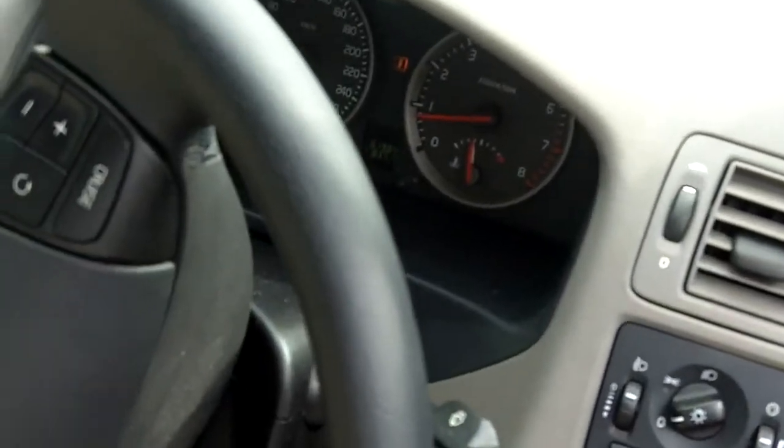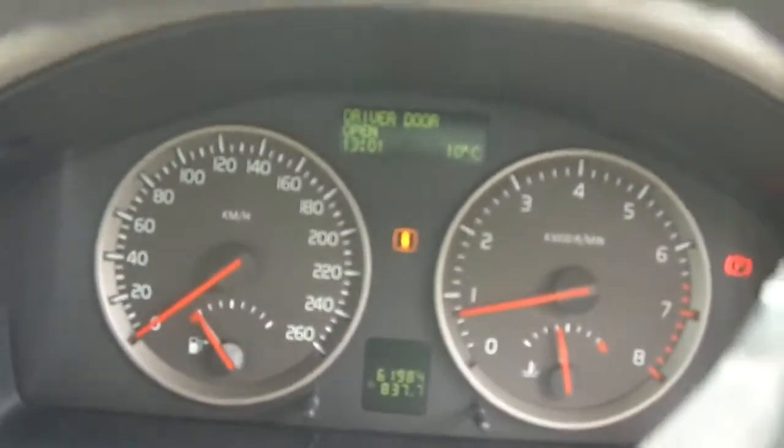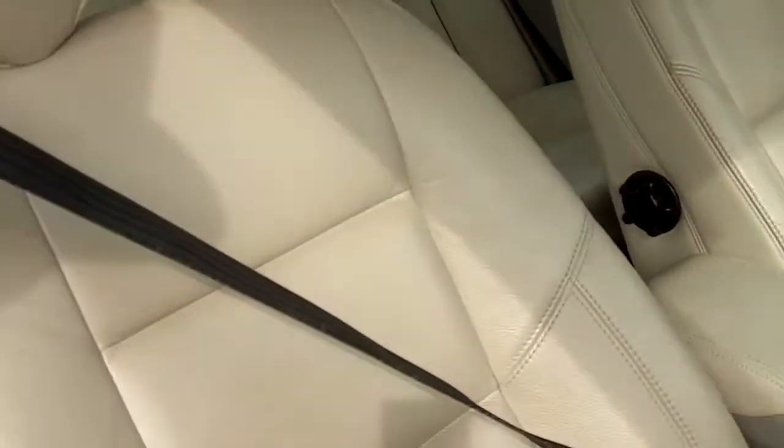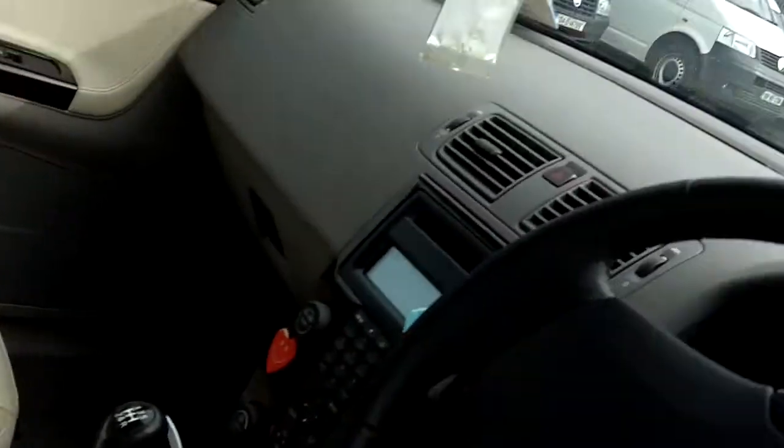Mileage is 61,984. Handbooks are all there, leather interior. Handbooks are there but there's no service history stamped up.